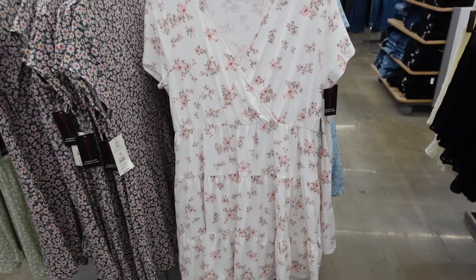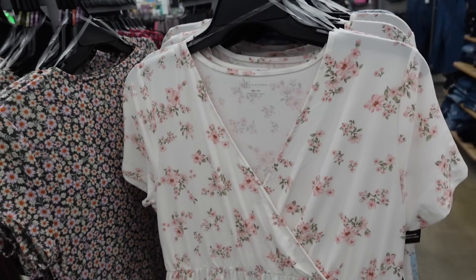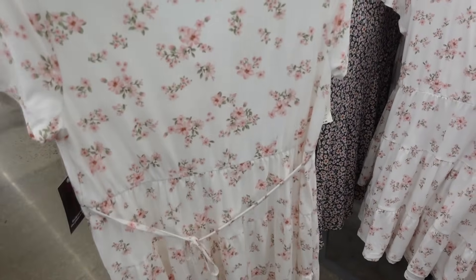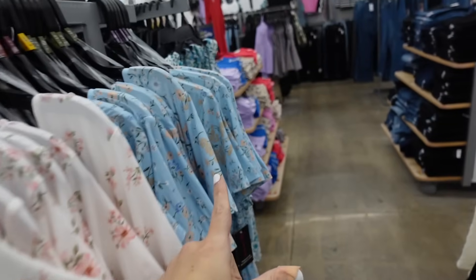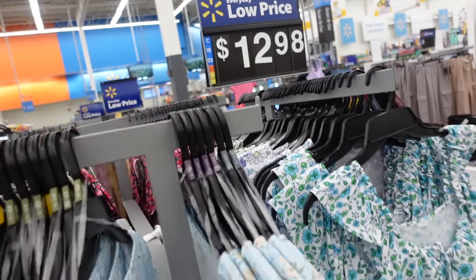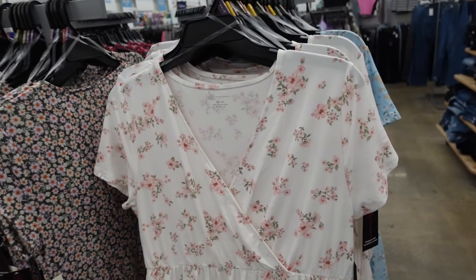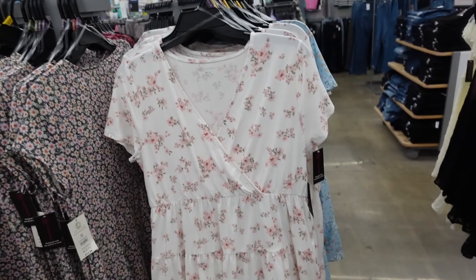I also like this dress from No Boundaries — it has that wrap-style front, which I love on an apple body type, a flowy tiered relaxed sleeve, and you can tie it in the back. It comes in white floral, blue, and a green floral. I would layer this with a blazer on top or a denim jacket.